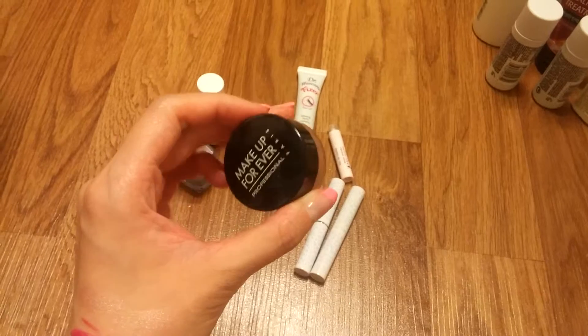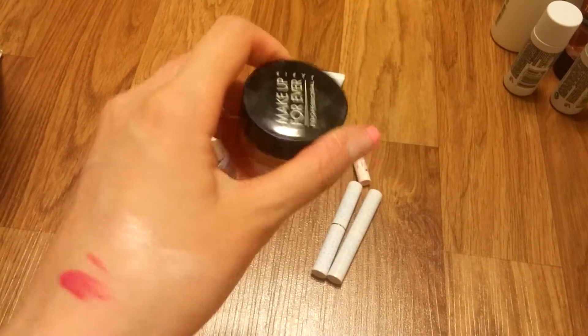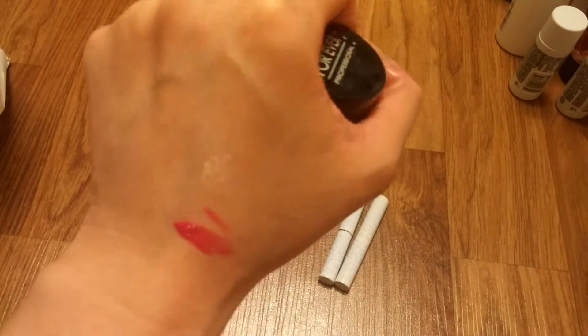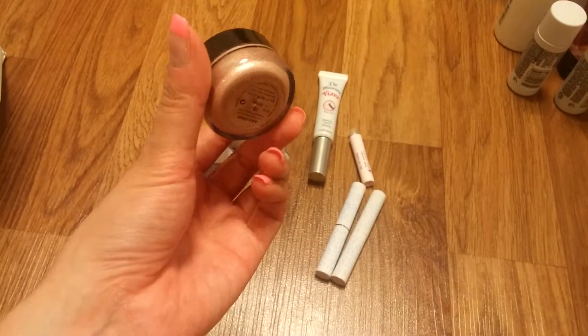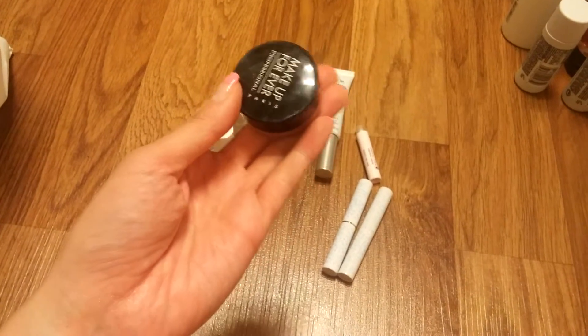Another Makeup Forever Cream Shadow in number 13 — that's the swatch of it. It's a very beautiful champagne color but it dried out, which is a bummer. I wouldn't really repurchase any of the cream shadows because they dry up too fast.